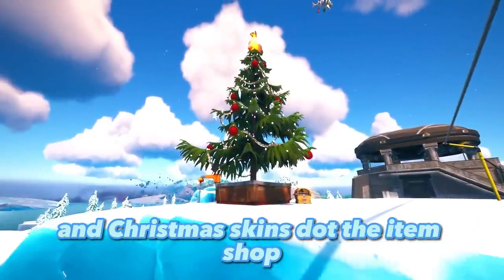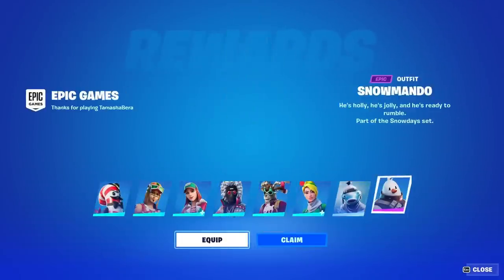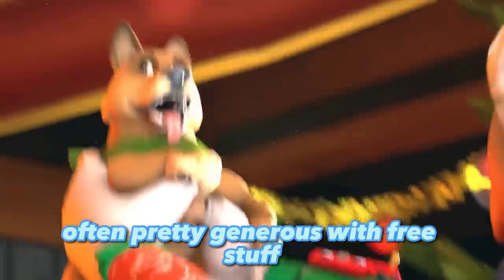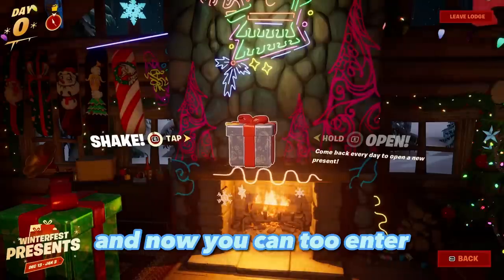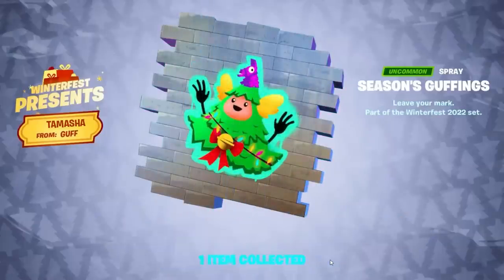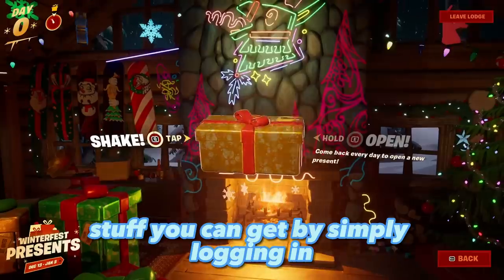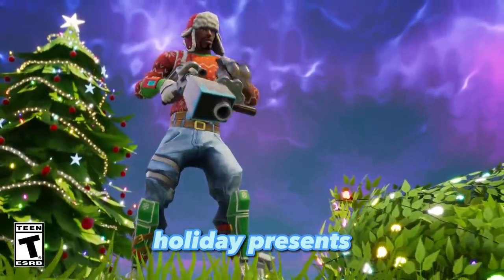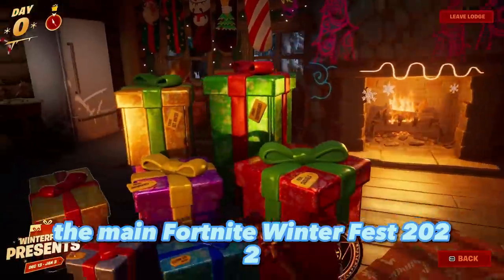Christmas trees dot the island, Christmas skins dot the item shop, and you can get a lot of free items right now. Fortnite's yearly festive event is often pretty generous with free stuff, and this year is no exception. You can enter Winterfest to claim some daily presents, and there's also more free stuff you can get by simply logging in and playing with your friends.